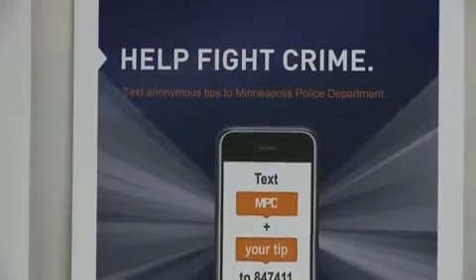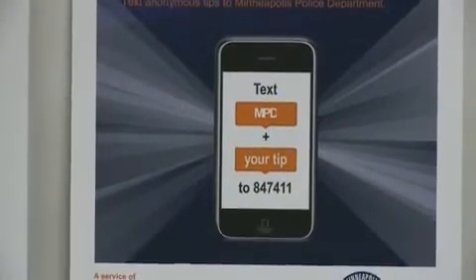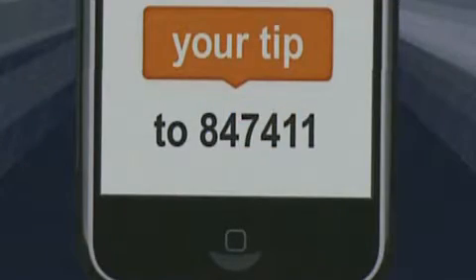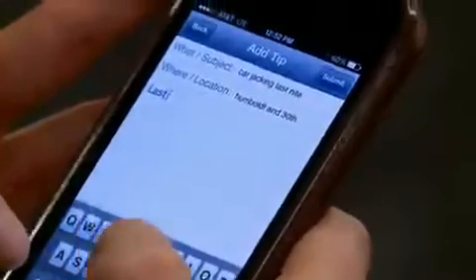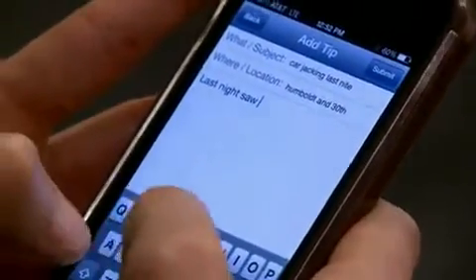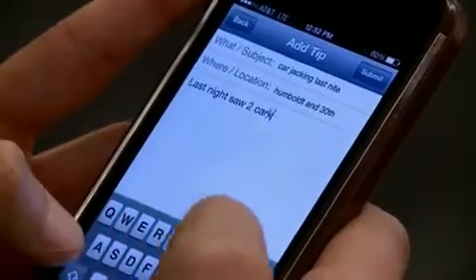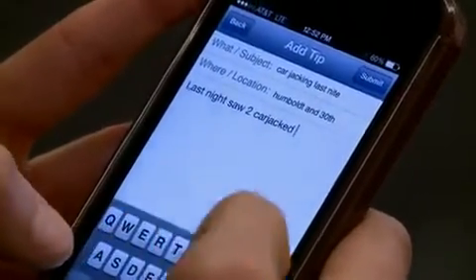The first rollout was text messaging. It's really simple. You just open up your message system on your phone and type in the number 847-411. Once you do that, you go into the subject of the text message, type in MPD space, and then enter your text message — your tip.